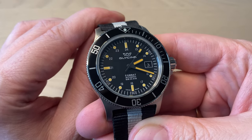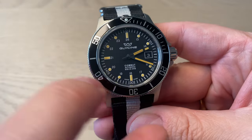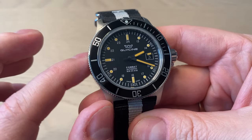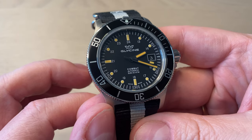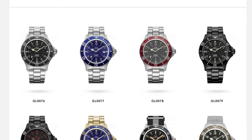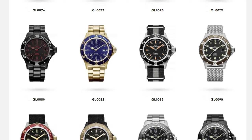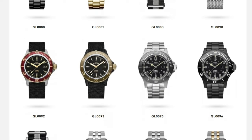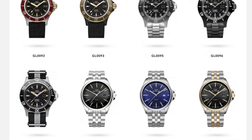This particular version has 24-hour counter numerals inside the dial — a kind of field-style take on this 200-meter water-resistant dive watch. The Combat Sub is a very varied and extensive lineup from Glycene, with lots of different colorways, bezel colors, dial layouts, handsets, straps, and even bronze versions.